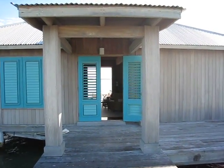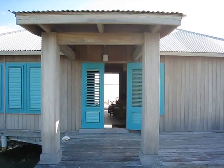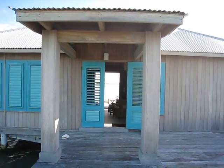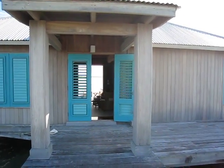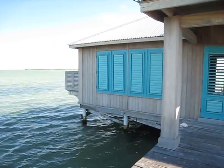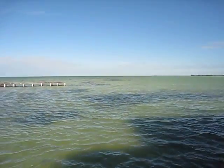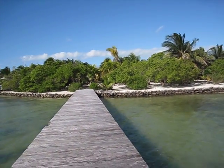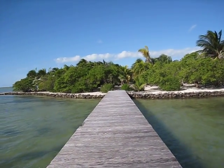Hi everybody, this is a view of our fantastic villa here at Pai Ospanto. Just wanted to give everybody a quick tour. Here we are standing on the dock looking at the villa. Here's our view — this is the island itself. We're at the end of a dock.